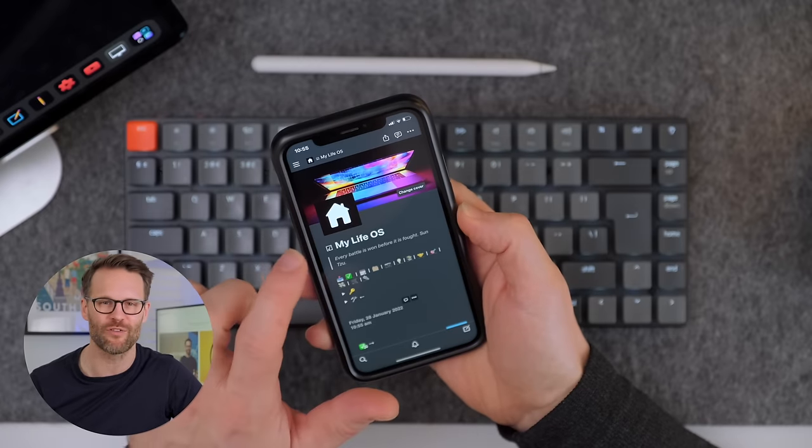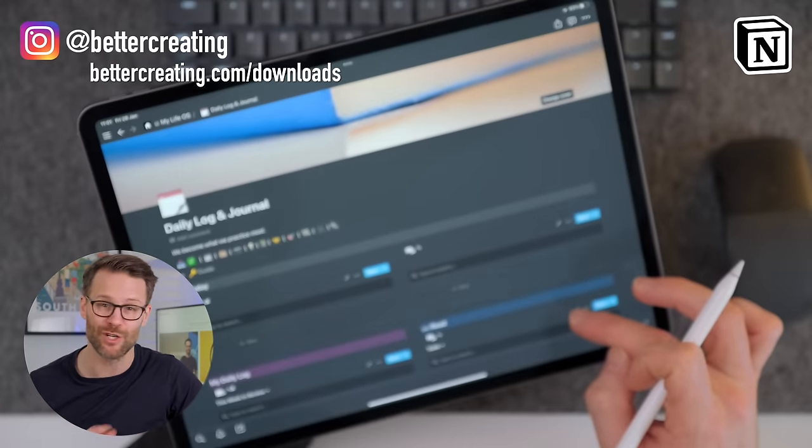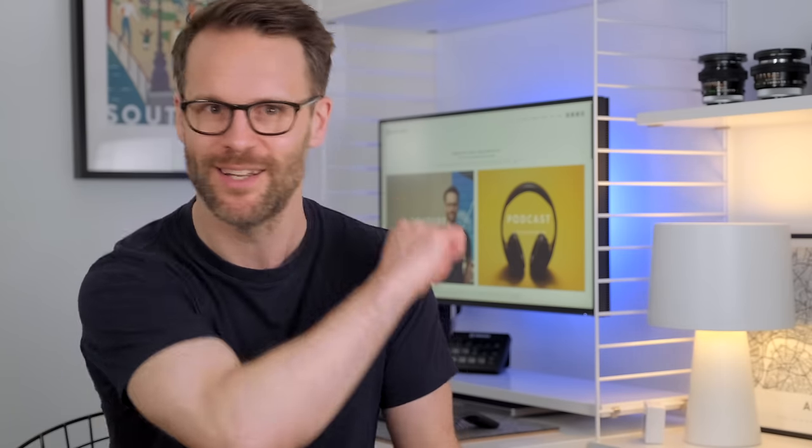If you want to take your work-from-home setup to the next level, check out how I'm using Notion to run my entire life by watching this video next, or check out this one for more on how a Stream Deck could be your secret productivity tool. I'd love to see you on the next video — subscribe if you're not.